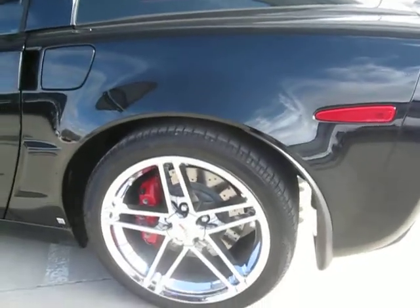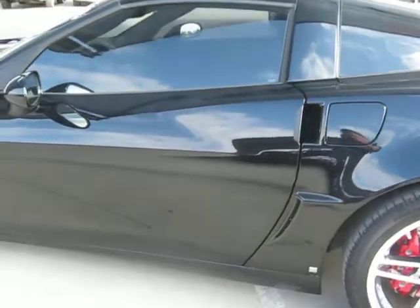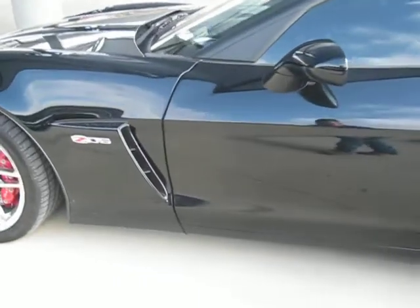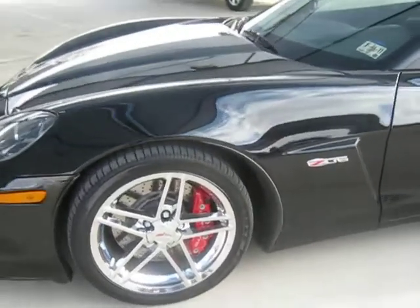Starting with the rear driver's side, you can see it's just absolutely perfect — not a scratch or dent on it. This vehicle has not been through detail or service yet; that's exactly how it was traded in to us.